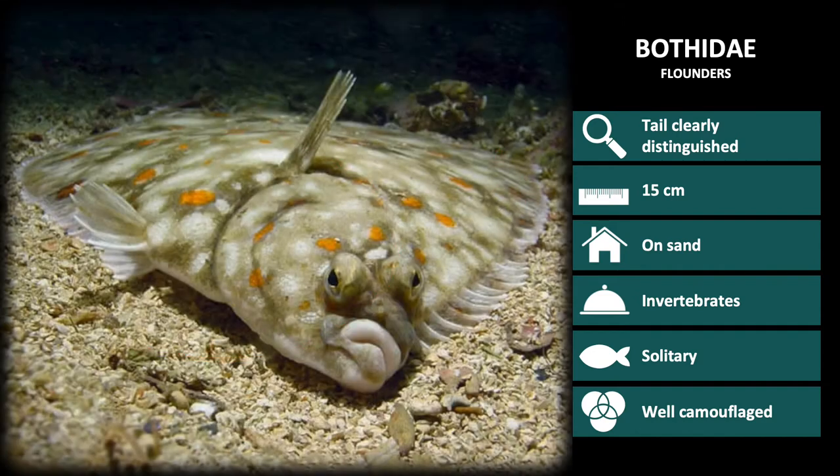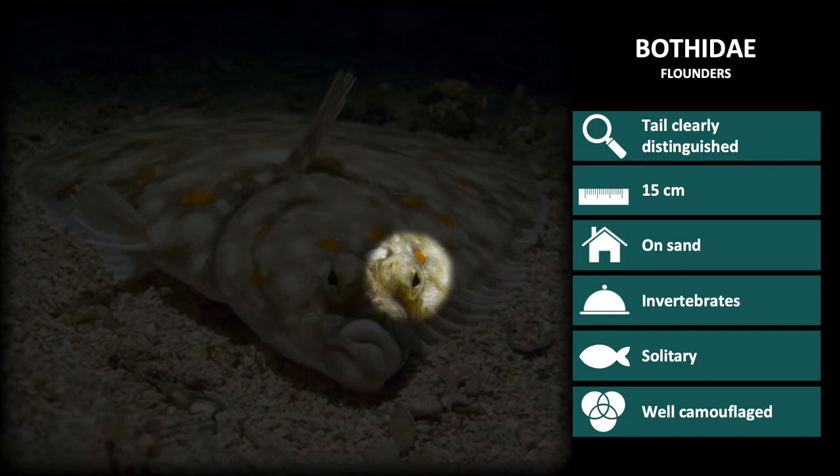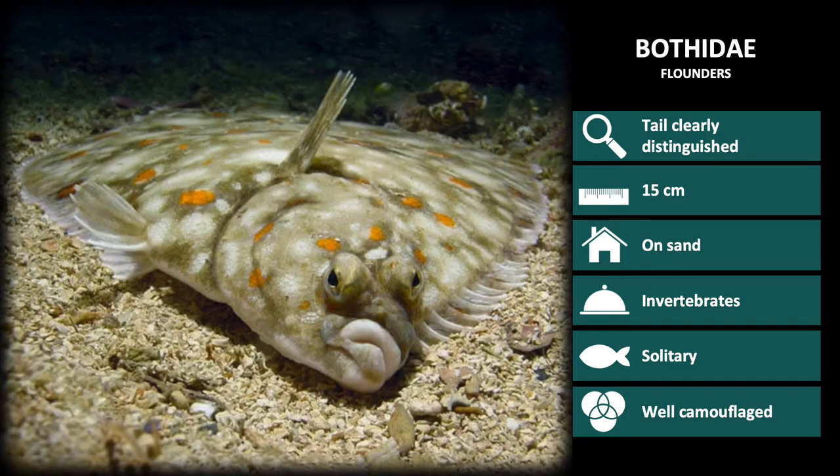Interestingly, flatfish start life with one eye on each side of their bodies, and they spend this early developmental stage swimming. As they grow, one eye migrates to the fish's dominant side, and they start living on sandy ocean floors.